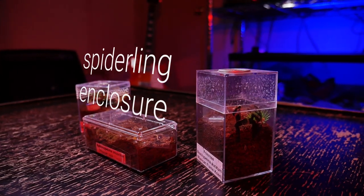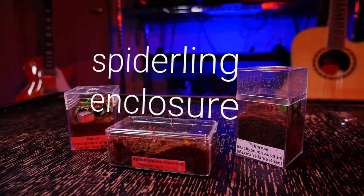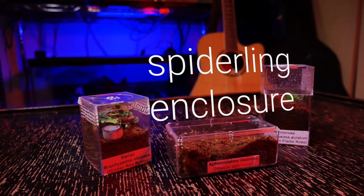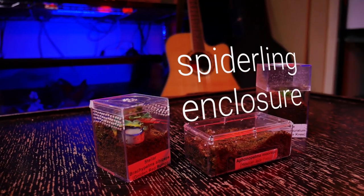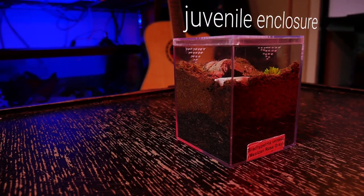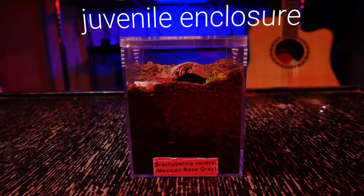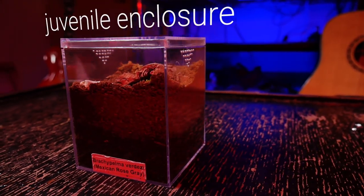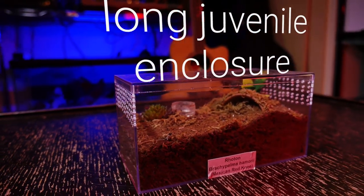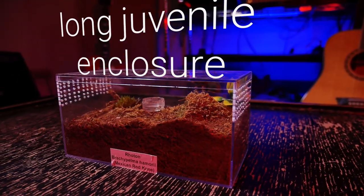I keep my spiderlings in a basic acrylic spiderling enclosure filled up about two-thirds of the way with substrate. I consider spiderlings in this case to be slings under 2 inches in leg span. I keep the substrate a little moist, like with most slings, and provide a hide and small water dish if possible. Once they molt and are over 1.5 to 2 inches, I move them into an acrylic juvenile terrestrial enclosure. I fill these enclosures over halfway with substrate, provide a water dish and hide, and keep the substrate dry but overflow the water dish every 3 weeks or so, letting the substrate dry out completely before overflowing again.